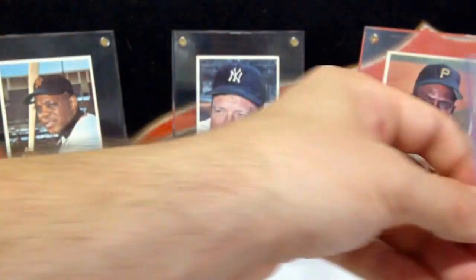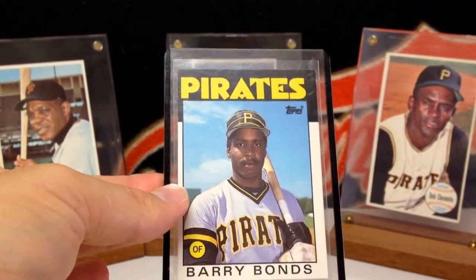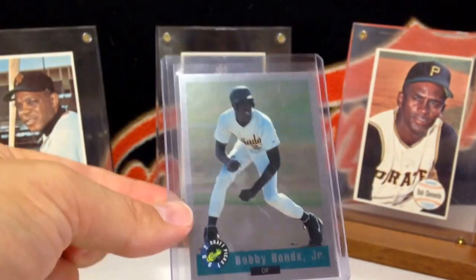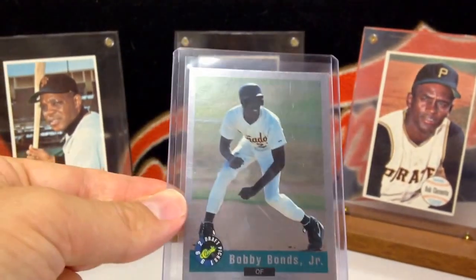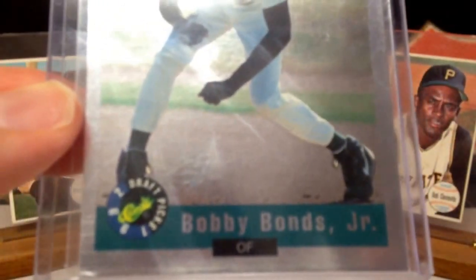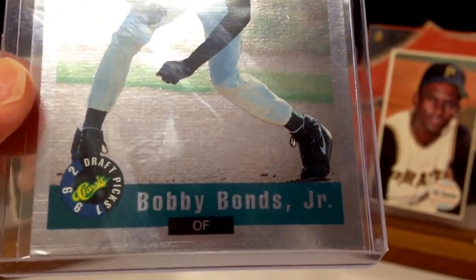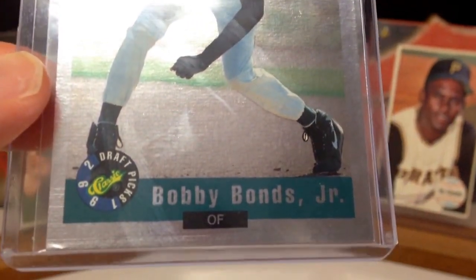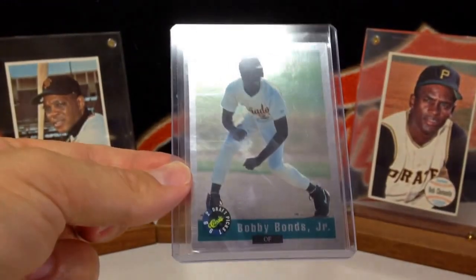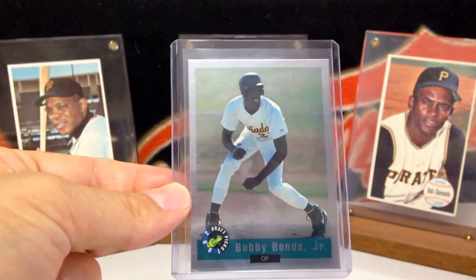Just sitting in there. For my Bonds PC, there's an '86 Topps Traded in there. And then this card is worthless but it's something I'm going to keep in my PC because I think it's really cool — look at that name: Bobby Bonds Jr. And yes, that is Barry Bonds' brother. He got drafted but never made it, and he is the junior to his father, Bobby Bonds. Kind of a cool card for my Bonds PC — all in the family.